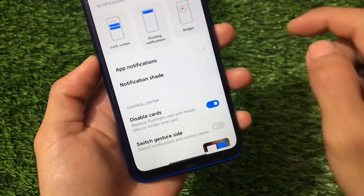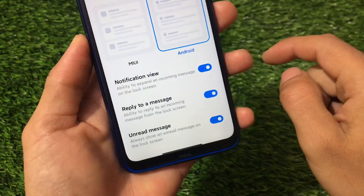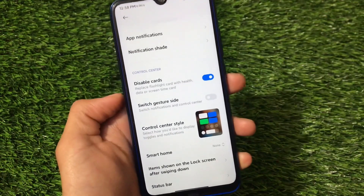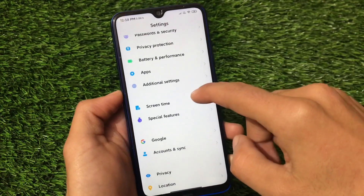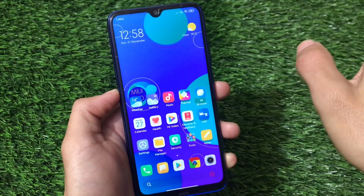Notifications and control center options are available where you can disable cards. The notification shade also has advanced things like notification view, reply to a message, and unread message options. Since this is an official MIUI base ROM, everything seems to be working fine — no extra things broken. The download link for this build is in the description, so you can give it a try.